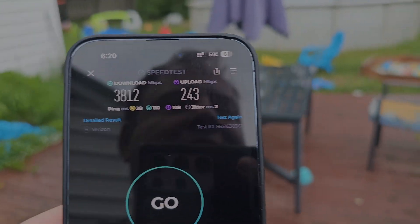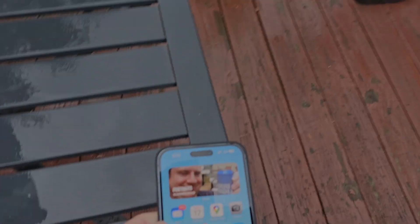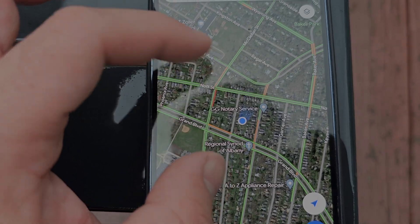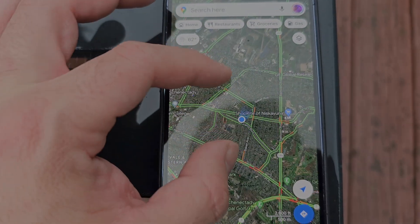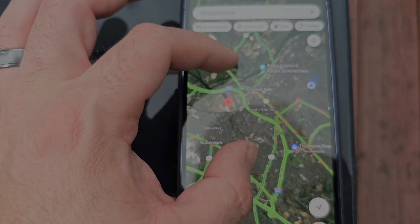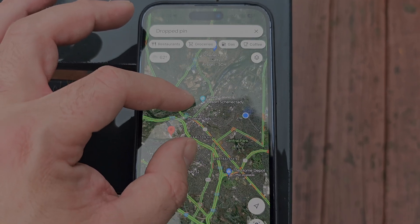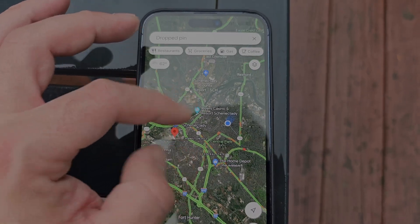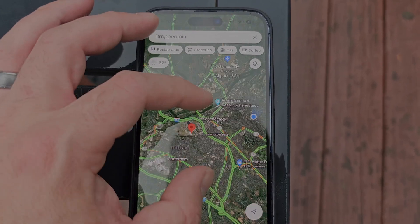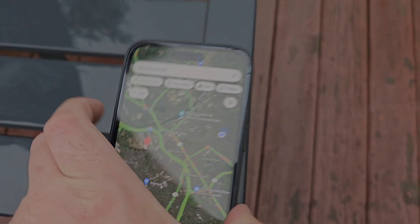Let's test one more time in another position over here. Again, this is Schenectady, New York, so let me give you guys a general overview of where we are. I believe this is the east side of Schenectady, and downtown is right over there. Rivers Casino is in the northern part of the city. There's 890, there's the Thruway. So yeah, we're like in northeast Schenectady, and this whole area is just littered with millimeter wave nodes.